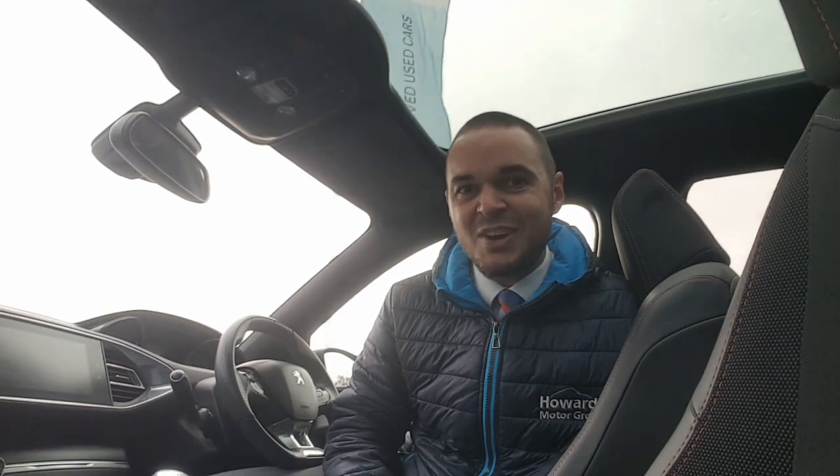Inside the car you've got the red GT Line-styled stitching. The touchscreen has sat-nav, DAB digital radio, Apple CarPlay, Android Auto and Bluetooth connectivity. On top of this, there's dual-zone air conditioning, automatic headlights and wipers, and the car has cruise control. So let's have a look around.